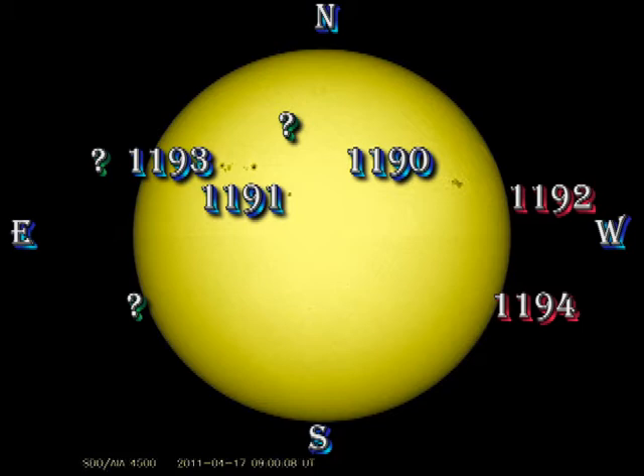While we see some plage coming over the east limb, there are still no spots visible in the region in the south, and if you look at the X-ray movie later on, you'll see that there's yet another region coming over the northeast limb.